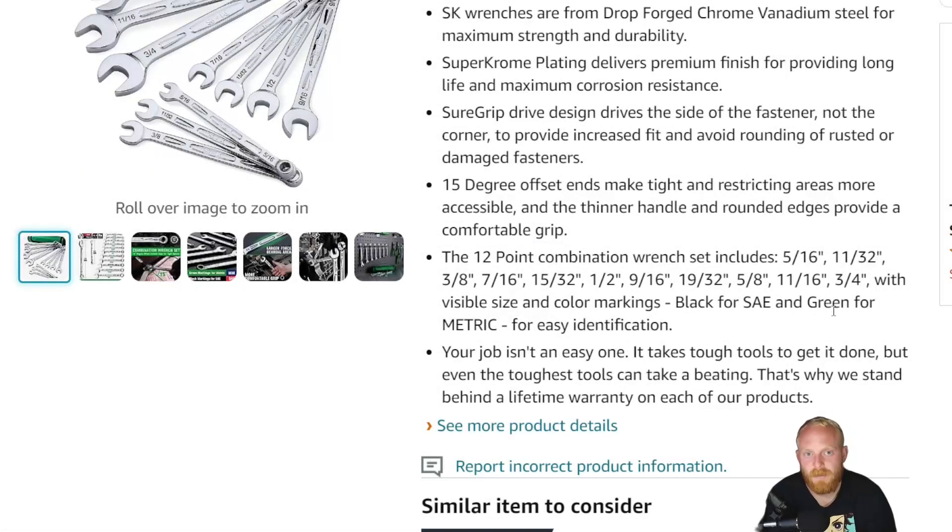Hey YouTubers, welcome to the channel. I'm Tony the Technician. Today we're going to be going back into the Amazon tool deals, discussing the tools I found for this week that are either on sale, at their full price but believed to be good deals, or tools that I find interesting and would like your input on if you've used them.